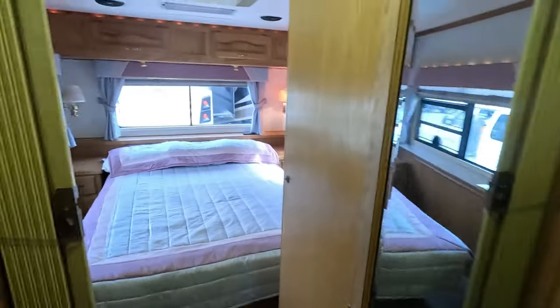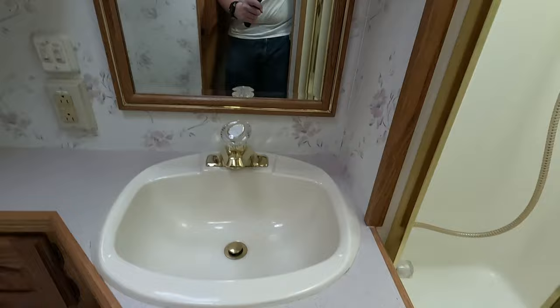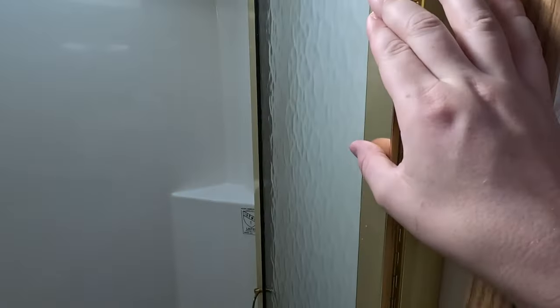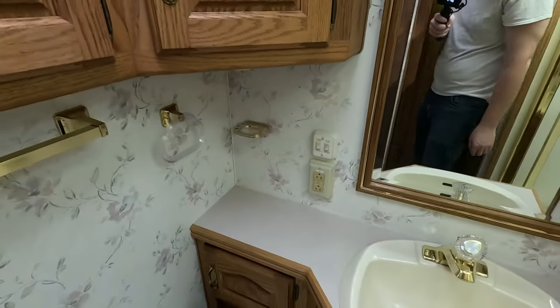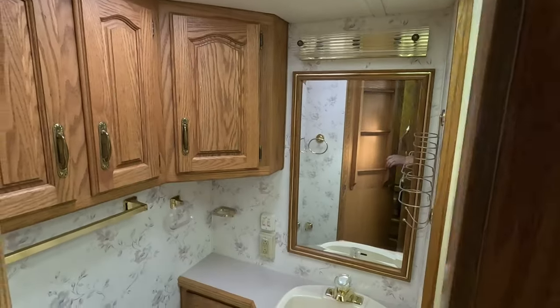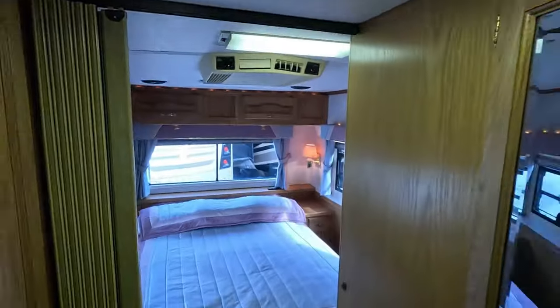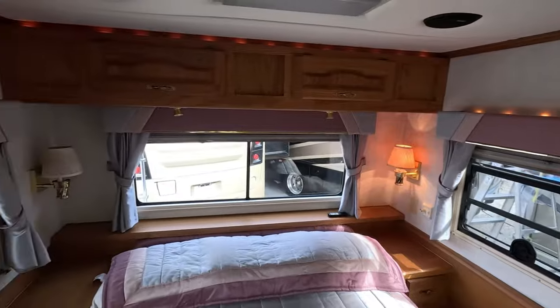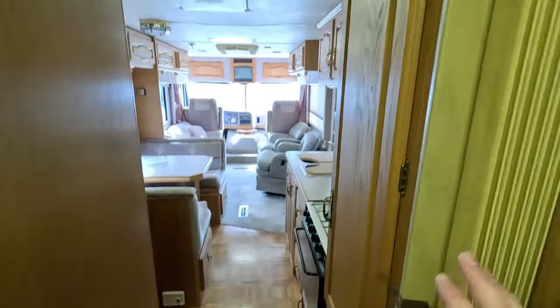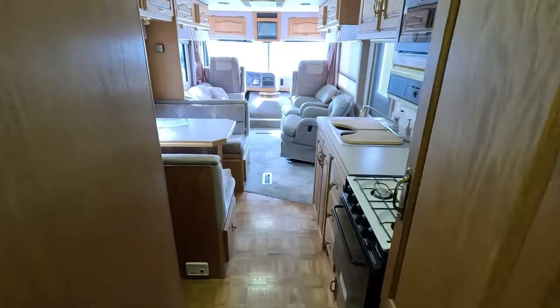Stepping into the bathroom, this has ceramic tile. You have a tub with a bi-fold brass-laden door — look how nice that is. Your skylight does have a cover. Coming to the rear, there's your queen mattress. Even back then they had mood lighting. This does have one AC unit in the rear and one in the front. There's an accordion door to give you privacy in the aft section of the RV.